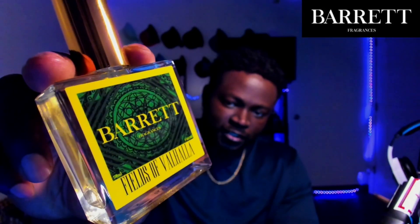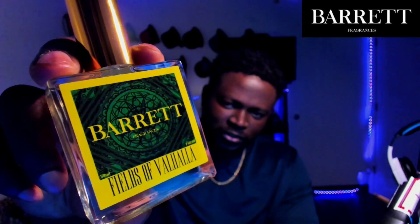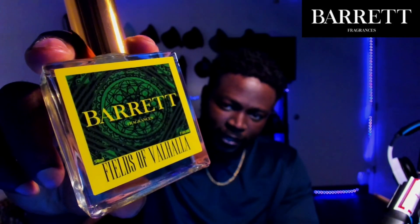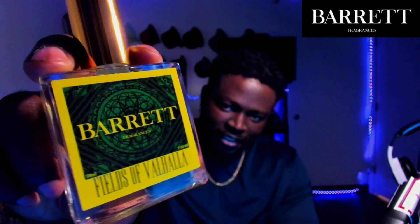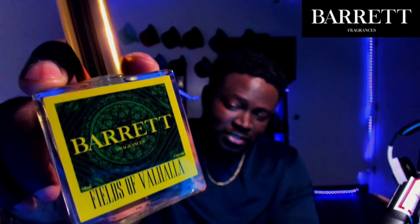First up: Fields of Valhalla. Love the label on this one — this is a really cool looking label. Got the dark, almost hunter green in the background, black, got darker shades of green back there as well, and you have the yellow border and the yellow text right up top. Really good contrast on that.